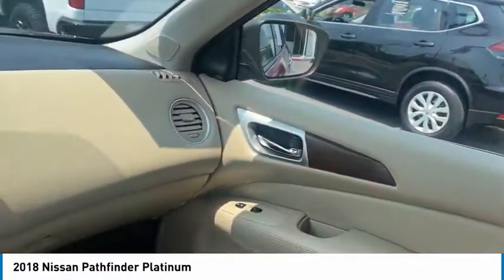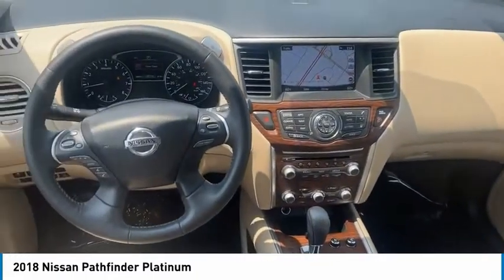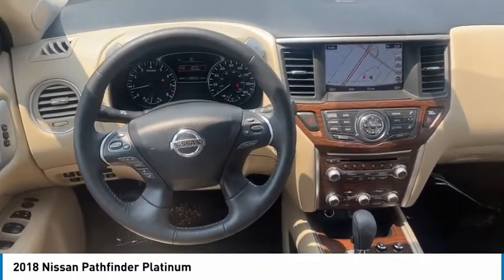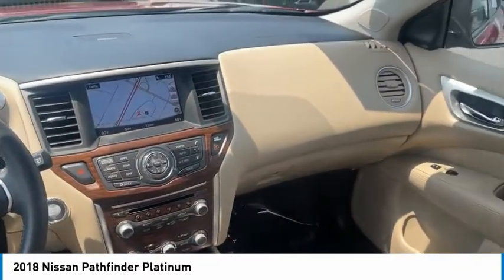Towing package, aluminum wheels, heated side mirrors, traction control, daytime running lights, remote keyless entry, fog lights, mirror memory, FWD, remote trunk release.